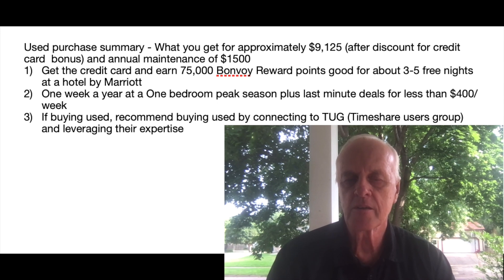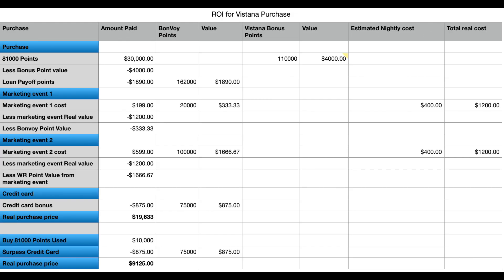Now I'll go through the summary spreadsheet. I hope you like this video — if you do, please don't forget to subscribe. Here's the detailed spreadsheet that rolls up into the summary used in the prior slides. You can see I take the points, the purchase price, deduct the two marketing events and the credit card savings. On the purchase used side, I just take off the credit card. I used a rate of about $400 to $450 for a rental as the baseline. That's the cost breakdown. I hope you enjoyed this video — please don't forget to subscribe.